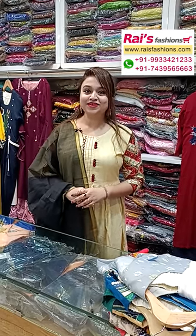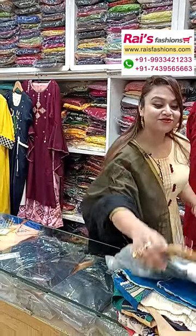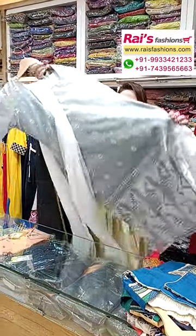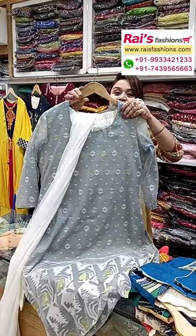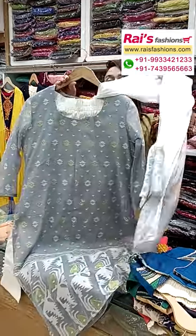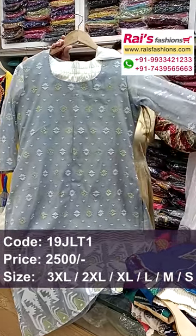Hello everyone, Reshmi here from Your Choice Presence. I will display some exclusive outstanding dress collections only for you. Let me display this beautiful Dhakai Jamdani work suit — a very nice three-piece dress with elegant gray shade all over, featuring Dhakai Jamdani buta design.